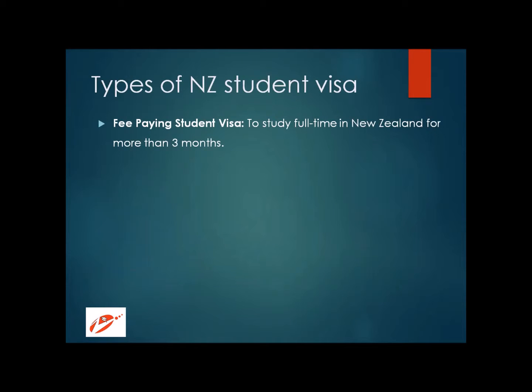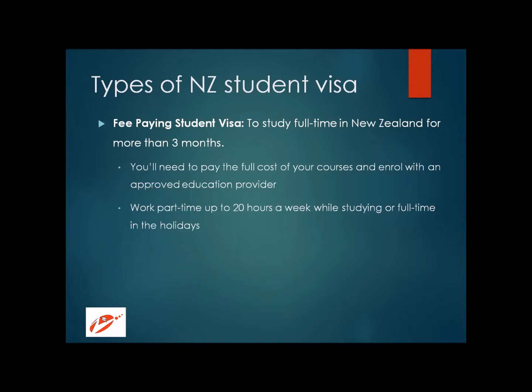New Zealand offers a variety of student visas for people traveling there for education purposes. The first one is the fee paying visa, which is for studying full-time in New Zealand for more than three months. To be eligible, you need to pay the full cost of your course and enroll with an approved education provider. You can work up to 20 hours per week while studying and full-time during holidays.